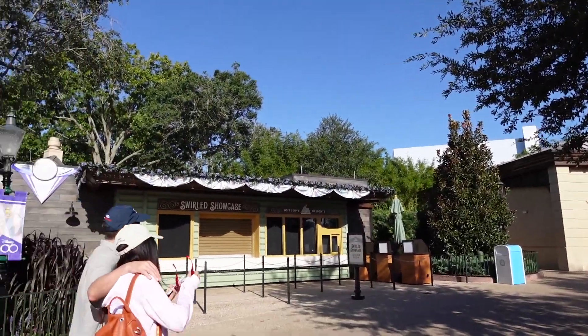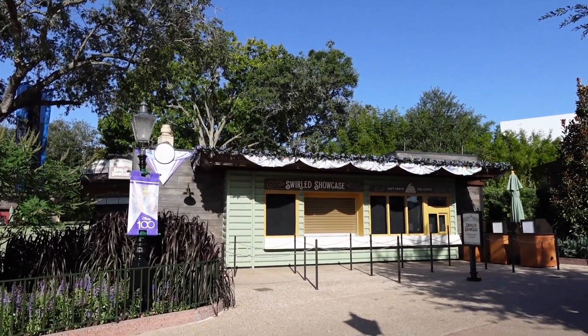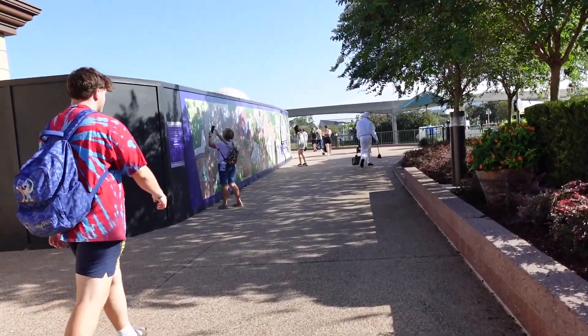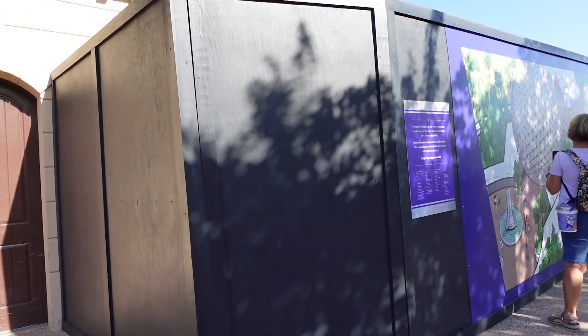Look at these neat little medallions over here leading us back into Future World. And over here, this is Swirled Showcase — this is the new booth that will be coming. It's not here quite yet, but I'm looking forward to seeing everything they have there. All right, here we are coming up upon that mural — let's take a look.